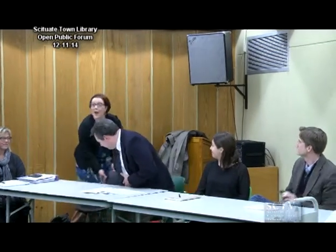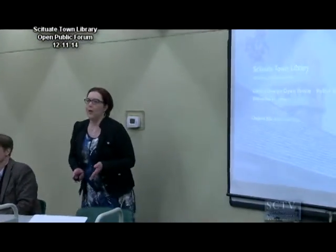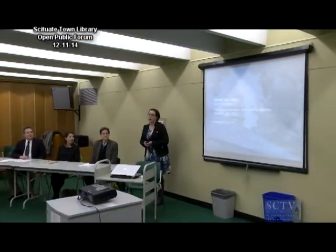Thank you. Hi everybody. As Ed said, I'm Jessie Finney, I'm the library director. Thank you so much for coming. The fact that you all came tonight means that you care about the project and the library, and we really appreciate that. We're really looking forward to hearing your feedback tonight.